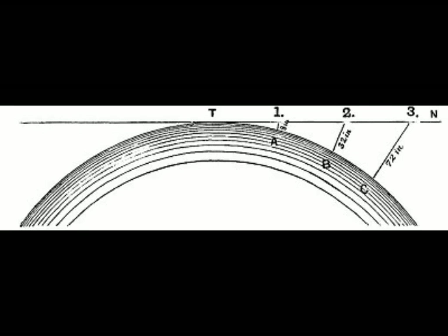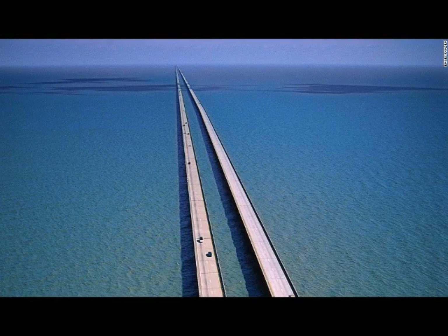7. Surveyors, engineers, and architects are never required to factor the supposed curvature of the Earth into their projects. Canals, railways, bridges, and tunnels, for example, are always cut and laid horizontally, often over hundreds of miles without any allowance for curvature.